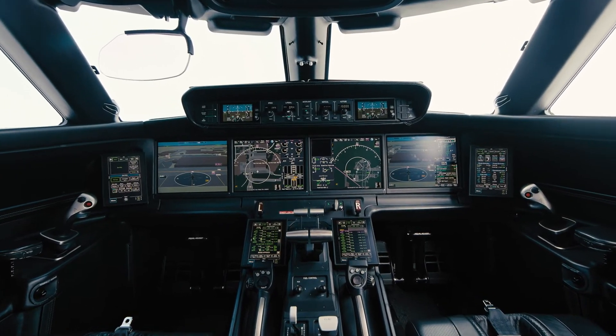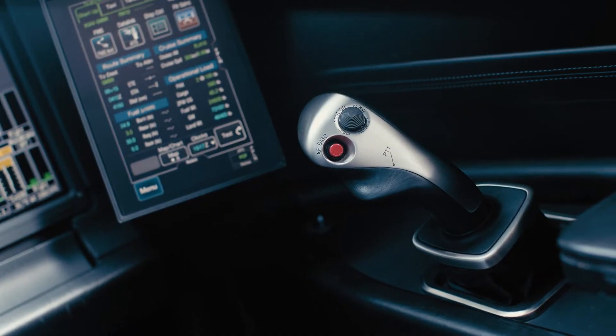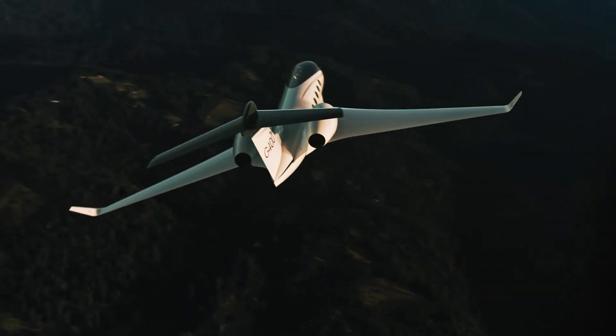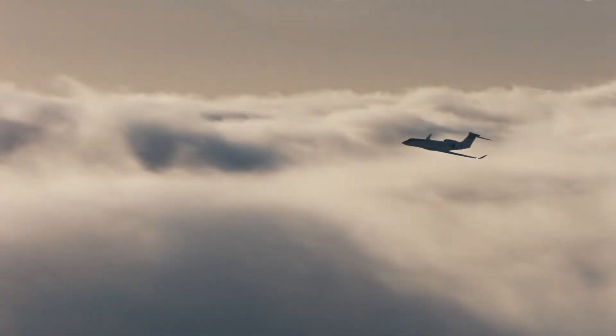We weren't going to go to a passive side stick — they had to be active. So if one is getting an input, it has to show up on the other. We get all the benefits of active control side sticks, but we maintain the situational awareness that we had with a column and yoke.